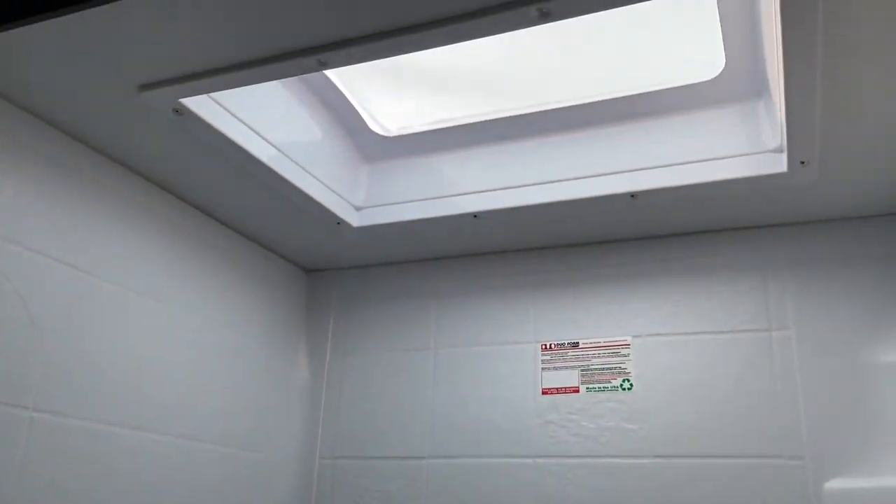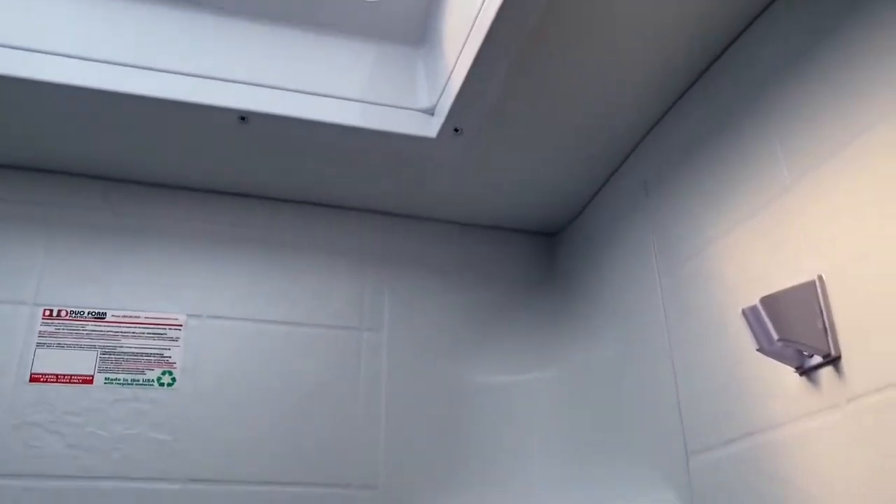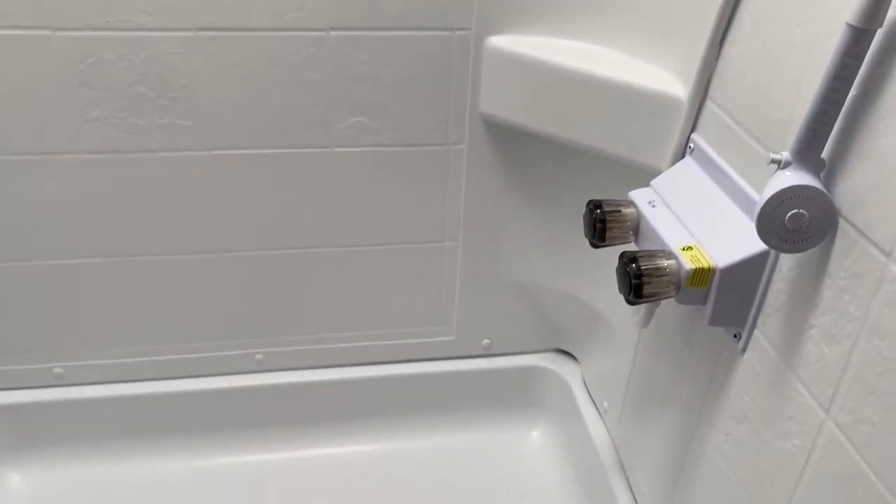And then the shower. You have a great-sized skylight above and shelves for all your products. It's a very large shower so you have lots of elbow room — you don't have to worry about feeling cramped.